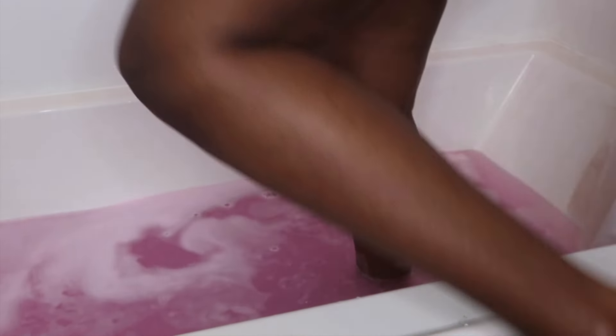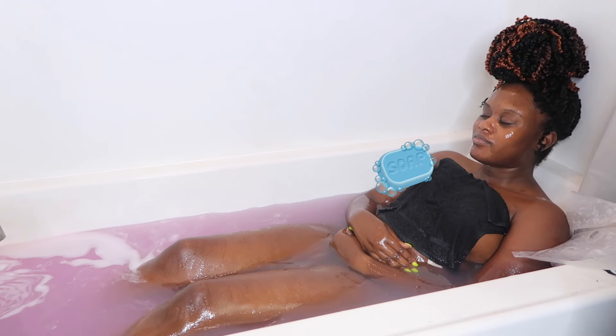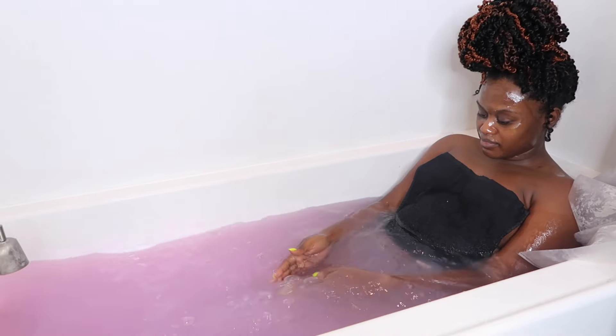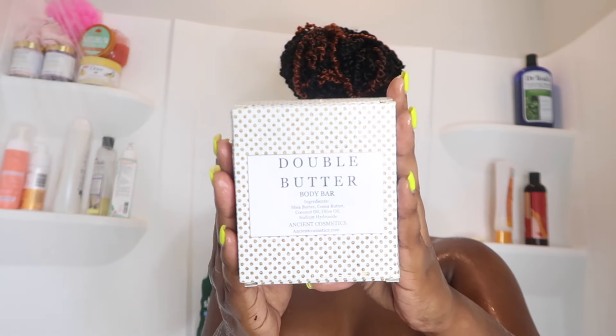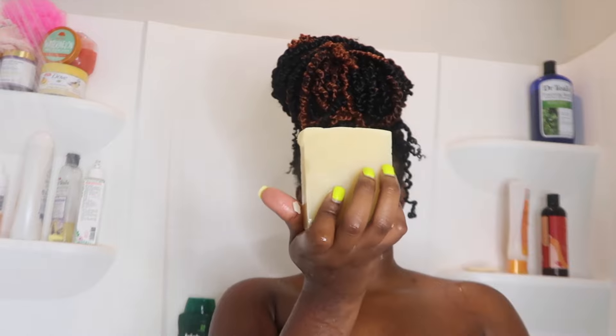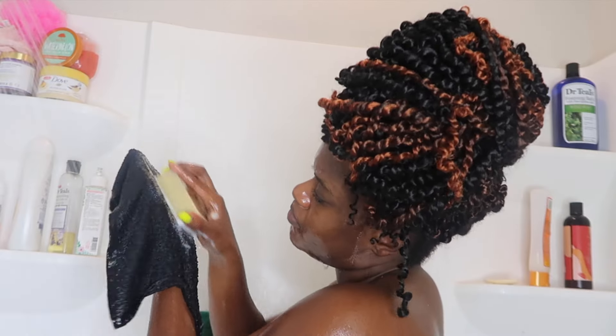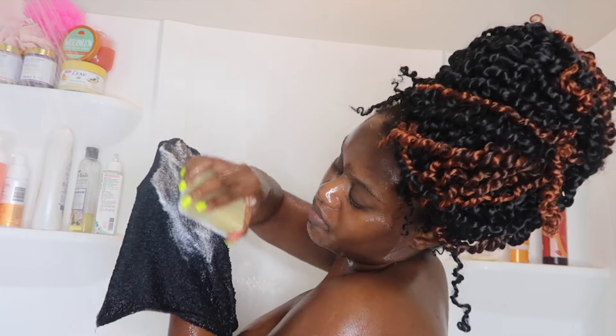With the mask left on my face, it was time for me to relax in the tub and just enjoy the view of the pink sea for about 15 minutes. This is Ancient Cosmetics' double butter bar — their bars always come in a huge size and I think that's wonderful; you'll definitely get your money's worth.